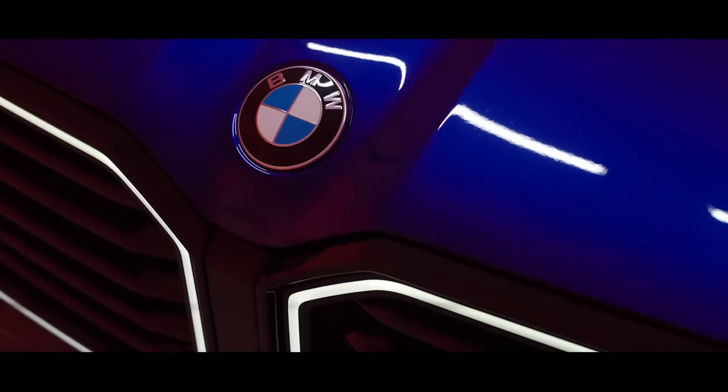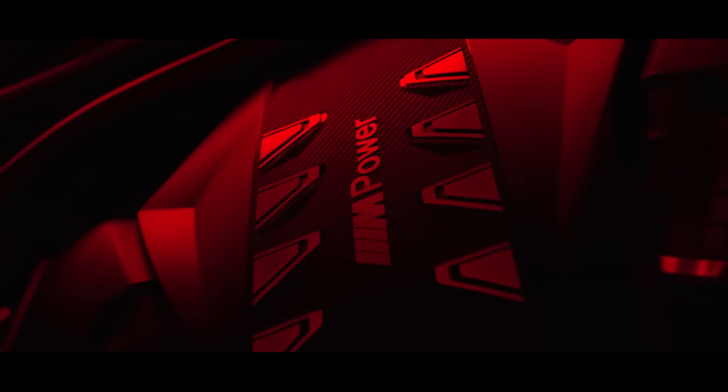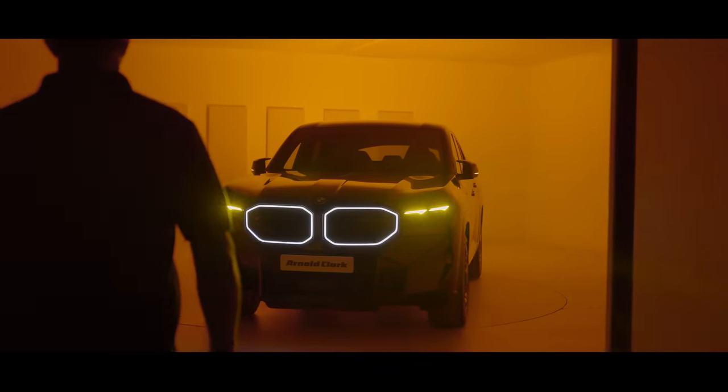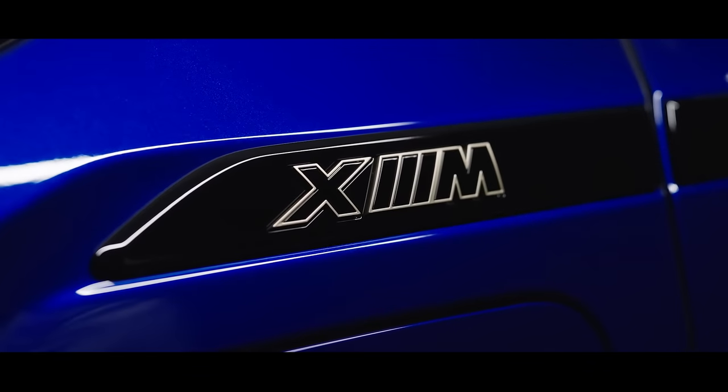The most expensive BMW ever made. The most powerful M car ever made. And the first hybrid M car, but it's an SUV.